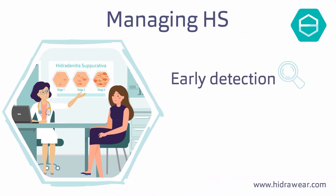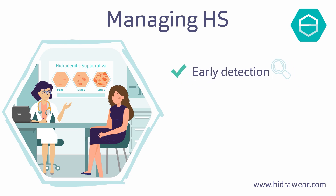Early detection is key to managing it long-term. Sightings of any abscesses in the common areas should be brought to the attention of your doctor immediately.